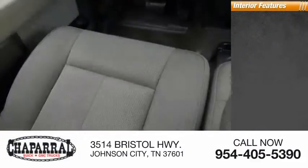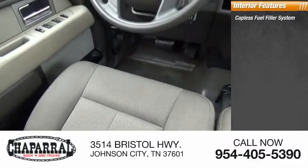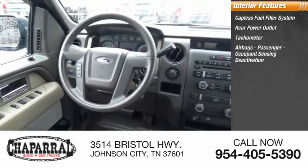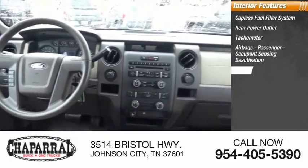Inside you'll find a capless fuel filler system, rear power outlet, tachometer, airbags with passenger occupant sensing deactivation, and power steering.